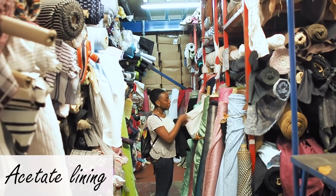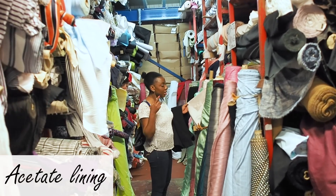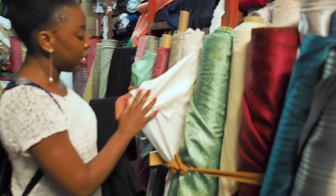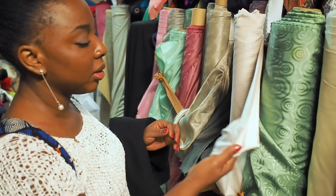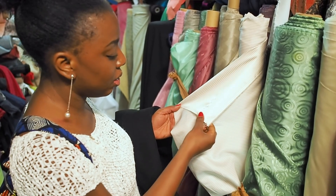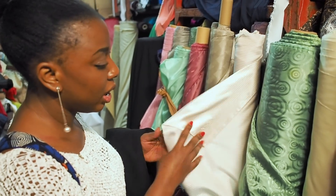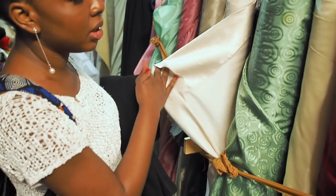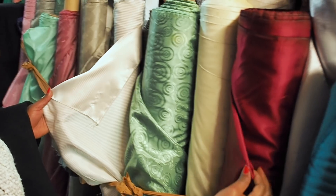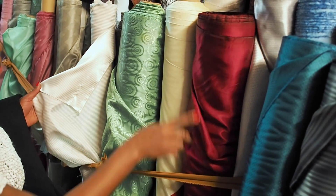I usually use these inside suiting — like jackets and blazers — because they are really nice and soft, and you would use them with woven materials. This is a really nice one. And this is a green, sort of like cream with polka dot, and that's a red one that would go really nicely with like a gray jacket.